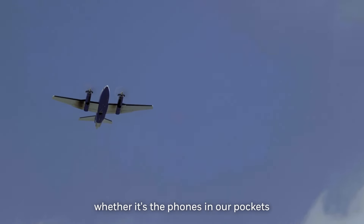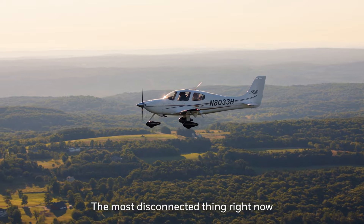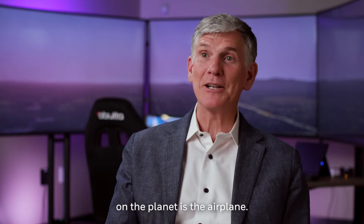Everything that we have, whether it's the phones in our pockets or the desktop computers, everything's connected. The most disconnected thing right now on the planet is the airplane.